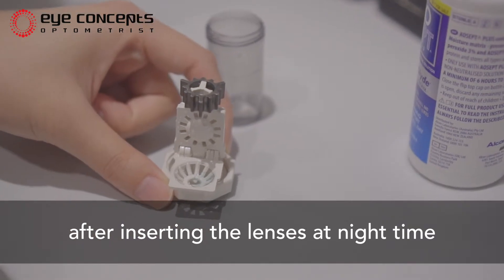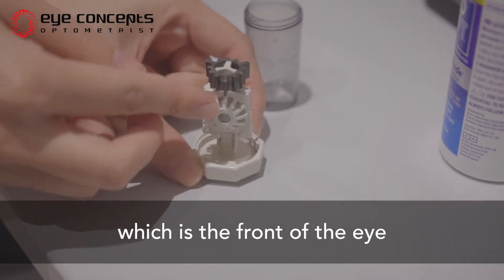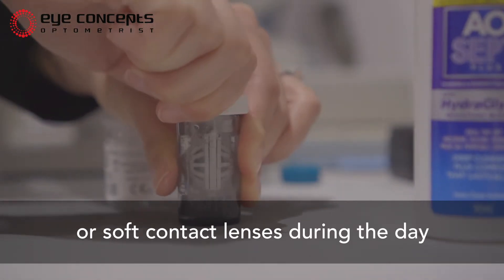After inserting the lenses at night time, they softly reshape the cornea, which is the front of the eye. By reshaping the front of the eye, it corrects the vision, which means that you don't need to wear glasses or soft contact lenses during the day.